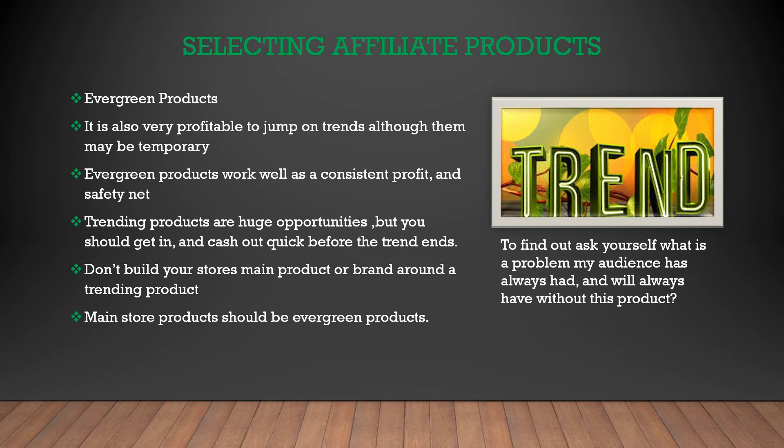Selecting a good affiliate product is a significant key when starting an affiliate marketing business. One of the most common terms you will hear in the affiliate marketing industry is evergreen product, which is a product that will sell well regardless of the time of year, economic status, or other variable. If you can find an evergreen product, you found a product that may sustain your business for a very long time.